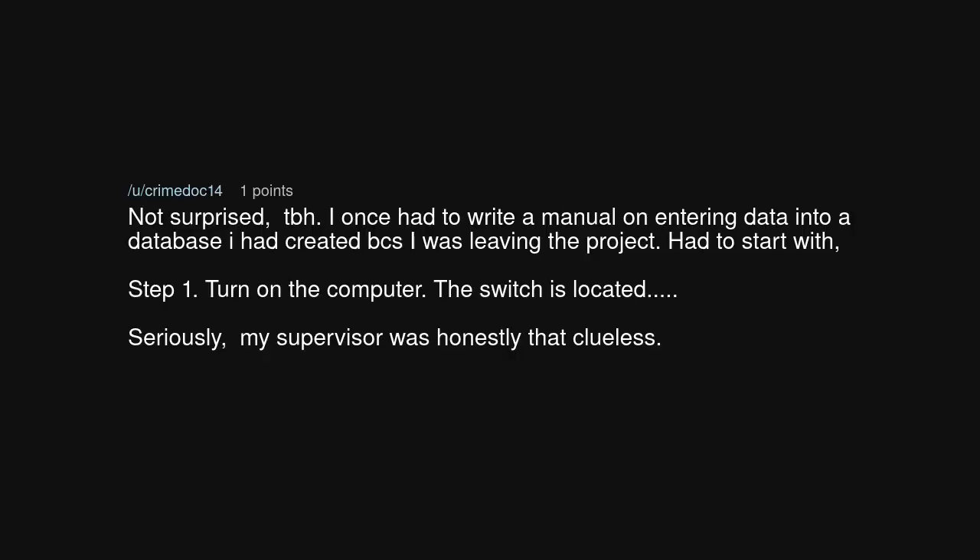Not surprised, tbh. I once had to write a manual on entering data into a database I had created because I was leaving the project. Had to start with: Step 1. Turn on the computer. The switch is located... Seriously, my supervisor was honestly that clueless.